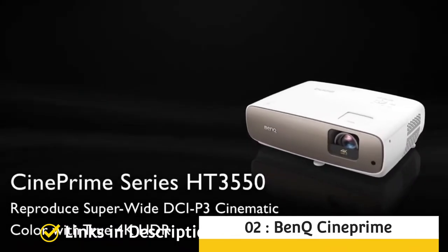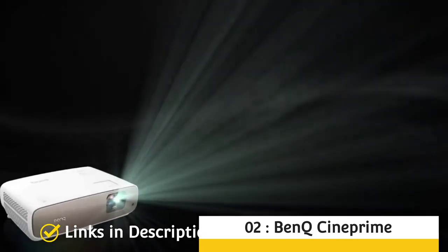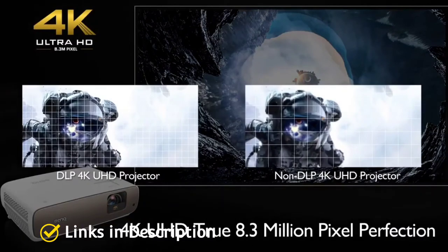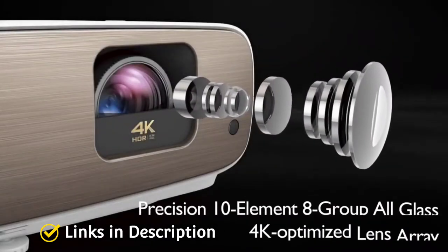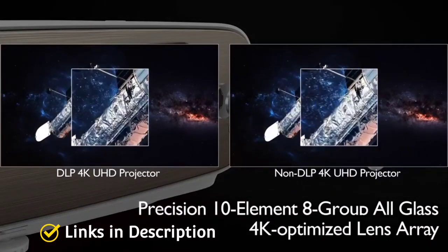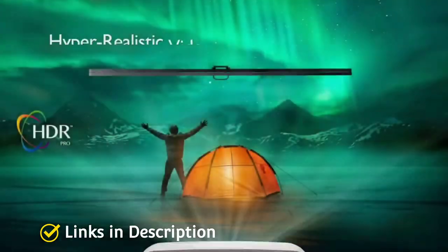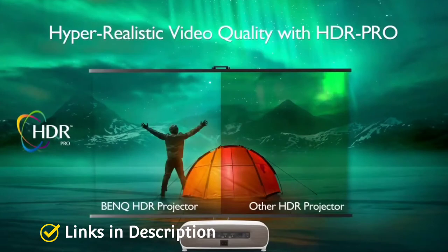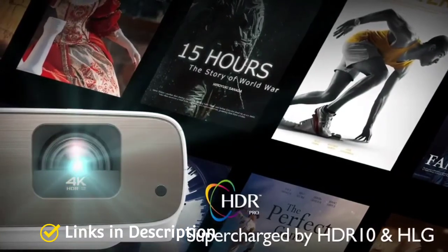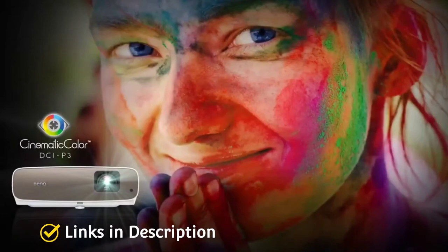BenQ CinePrime HD3550 — the best projector for dark-room cinephiles. It sports 4K Ultra HD resolution, HDR support, and 2000 lumens of brightness. Designed for film fanatics who want a well-priced projector with color accuracy as close as possible to film industry standards, the HD3550 delivers 4K resolution, vivid 2000 lumens brightness, and BenQ's HDR Pro technology, producing brightness and color balance that rivals HDR10.